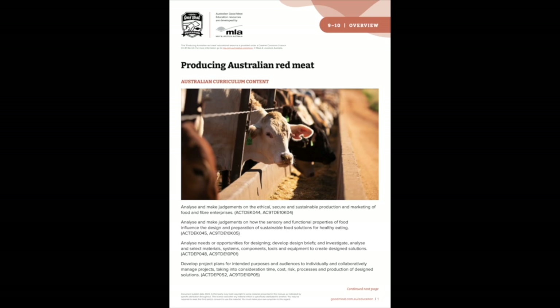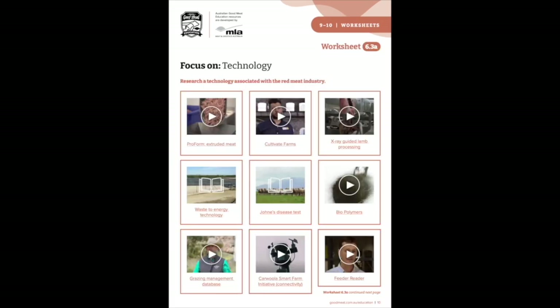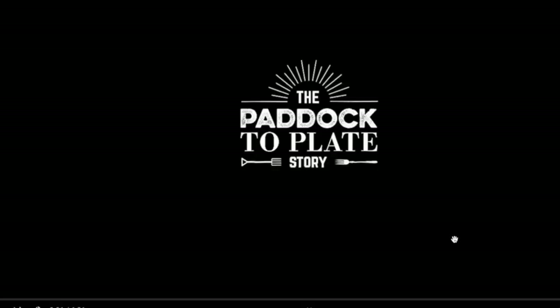In the secondary year bands, the resources will assist teachers in delivering content within the design and technologies learning area in an in-depth, up-to-date, engaging and hands-on way. The resources focus on sustainable livestock production both now and into the future, as well as detailing how a product is processed through the supply chain with a dependence on innovation and technology.